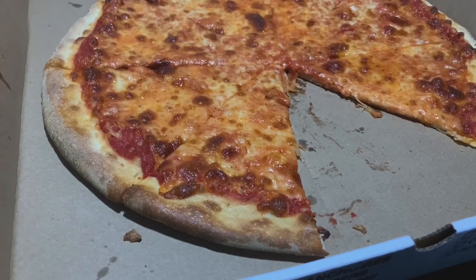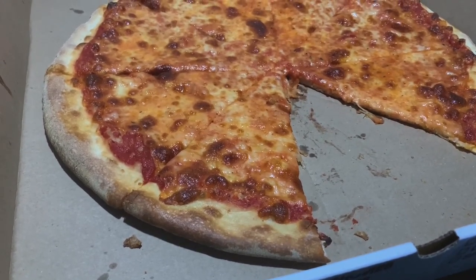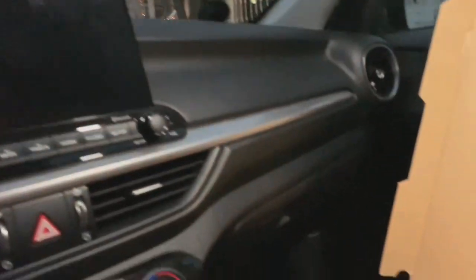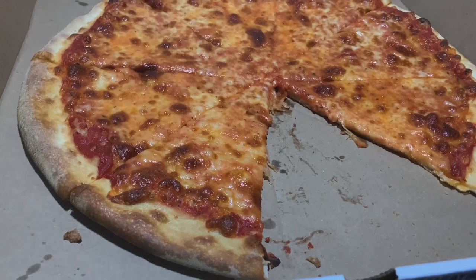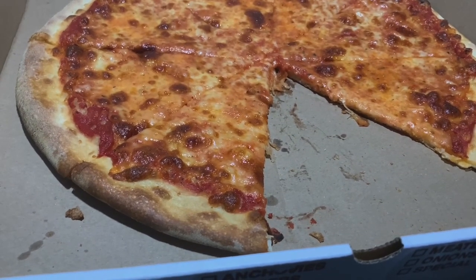All right ladies and gents, into the lab we go. I'm doing this in the automobile because they started to play music at the deli, so I'm going to do the lab segment in the office, baby. Let's get started. I was a little impressed — first and foremost, I went in with low expectations given the price.